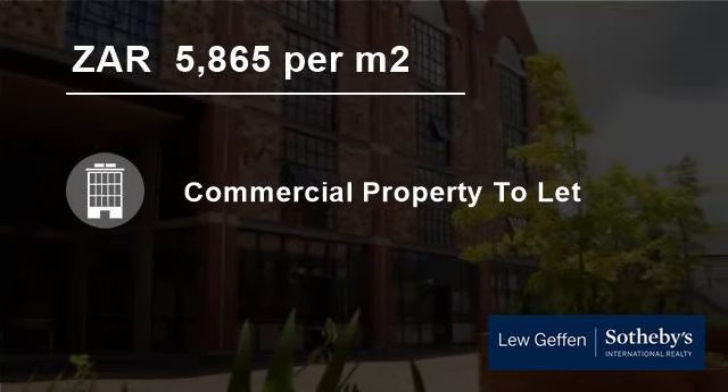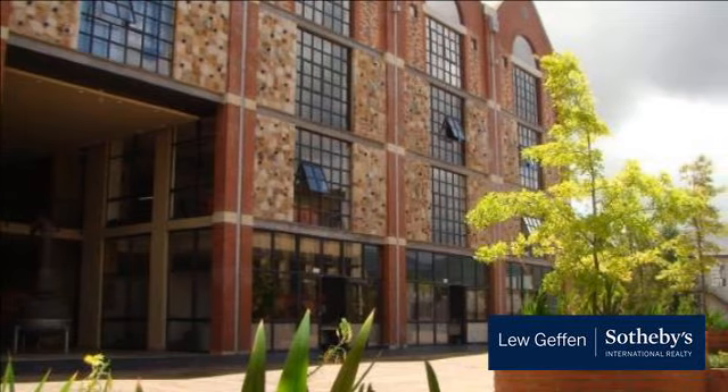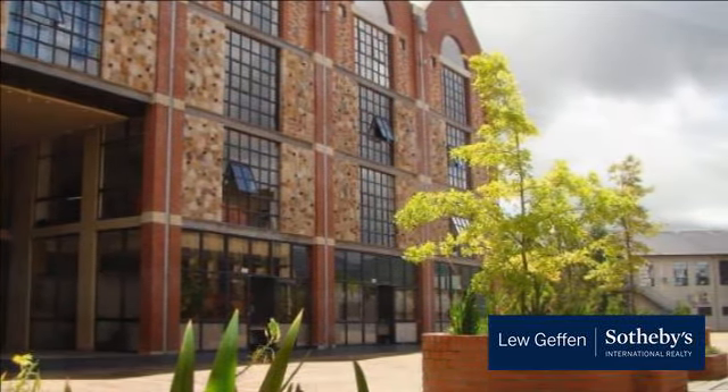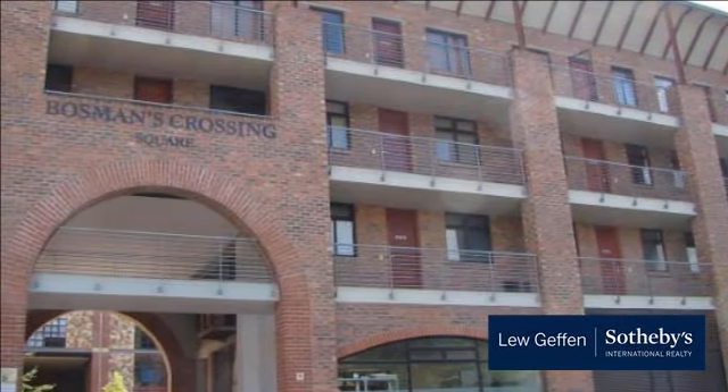Welcome to this 51-square-meter commercial property for rent in Stellenbosch, Western Cape, South Africa, for R5,865 per square meter. Office of 51 square meters at secure Bosman's Crossing for rent.